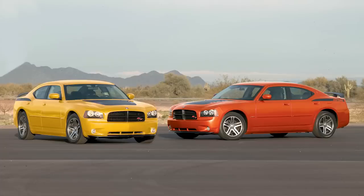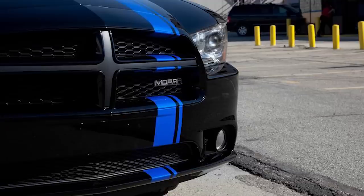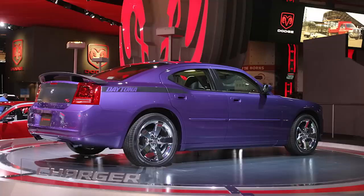Today we are going back to 2006 when the first generation LX Dodge Charger was released, checking out four various rare and limited edition models that Dodge put out over the years. Each of these models was given a limited production run, usually only available for between one to three years, and each had their own cool features specific to that model.